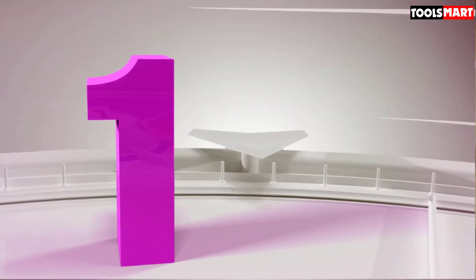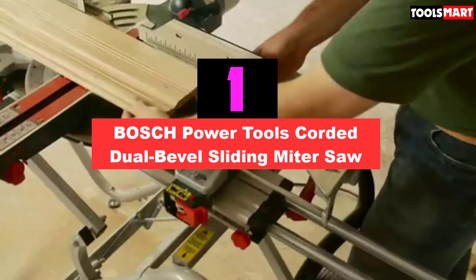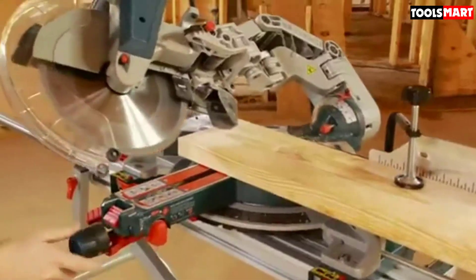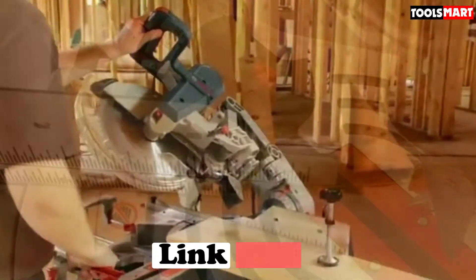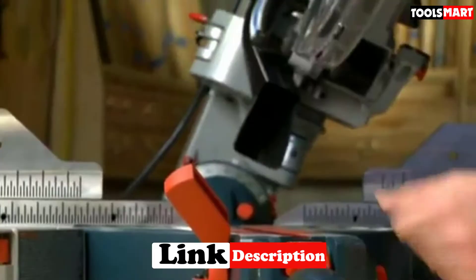At the first position of our list we have the Bosch Power Tools Corded Dual Bevel Sliding Miter Saw. The Bosch GCM12SD 12-inch miter saw comes with a sliding arm that allows the user to cut boards up to 14 inches wide. The saw comes with pull-out material supports on both sides to stabilize boards up to 40 inches long, and it cuts compound bevels in both directions.